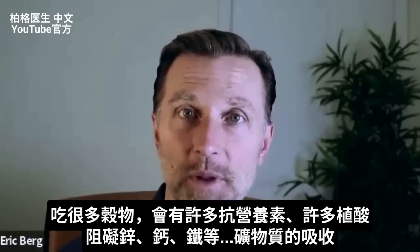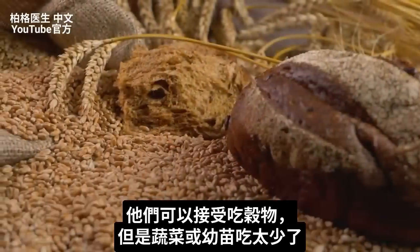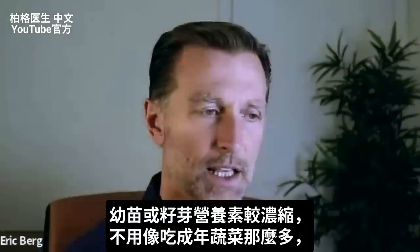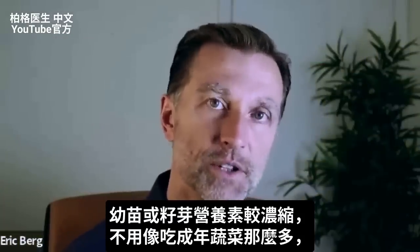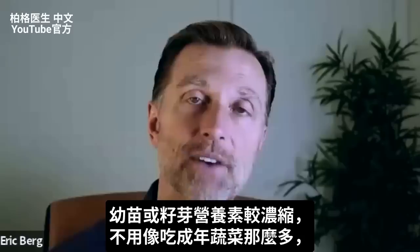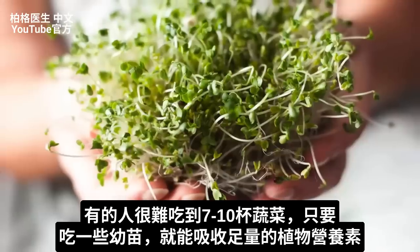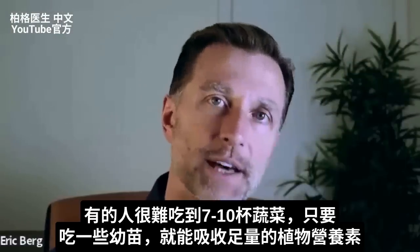Way more people consume grains and they're getting a lot of anti-nutrients — a lot of phytic acid, which blocks minerals like zinc, calcium, and iron. They have no problem eating the grains, but they just don't eat enough microgreens or vegetables. If you think about the concentration of nutrients, you don't need nearly the quantities of microgreens or sprouts as you do the adult vegetable to get good nutrition. For people who have a hard time consuming seven to ten cups of vegetables, just a fraction of microgreens can give you a serious amount of phytonutrients and their benefits.